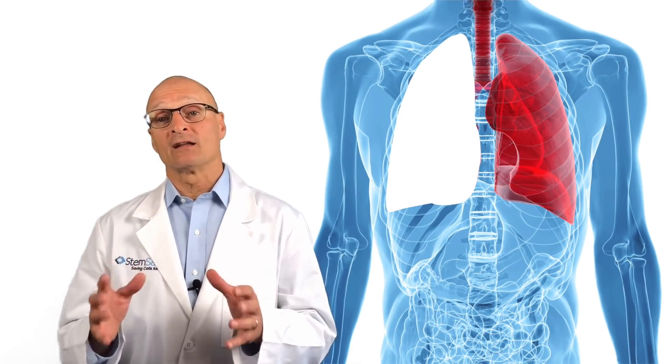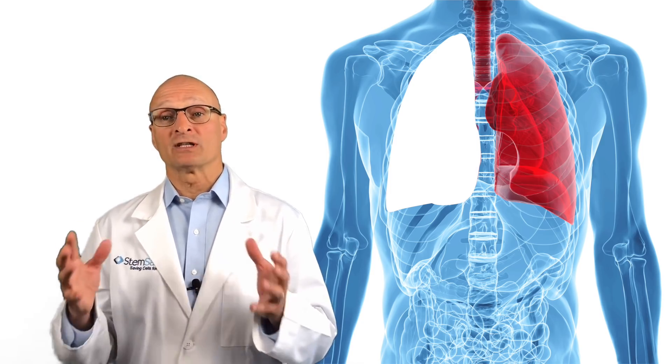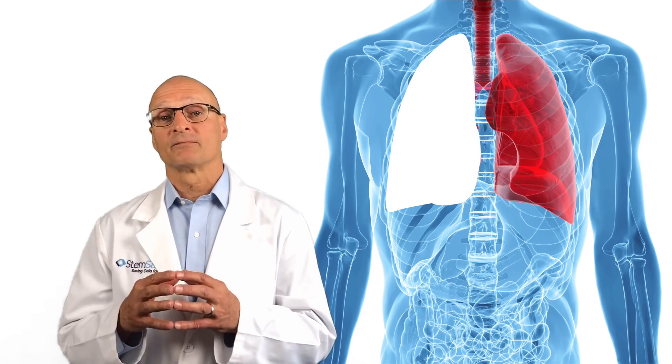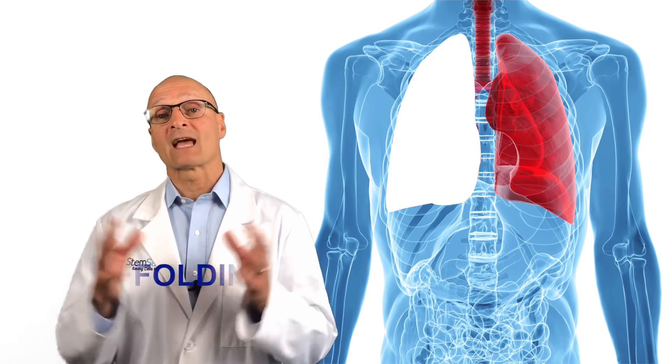Researchers take a donated lung and decellularize it — basically stripping it of all functioning cells such as blood and lung cells. What you have left is a connective matrix of collagen fiber, scaffolding if you will.